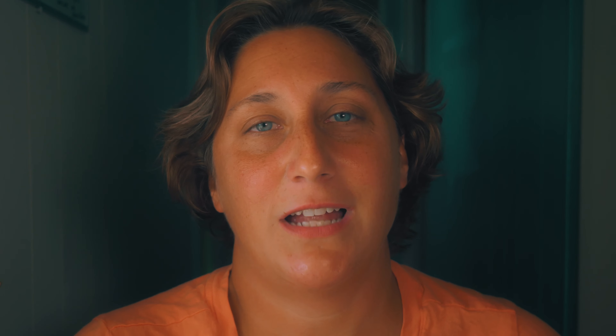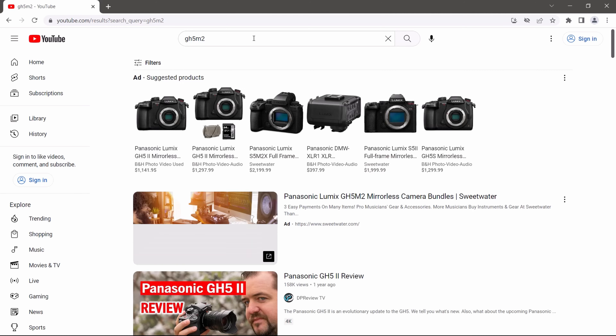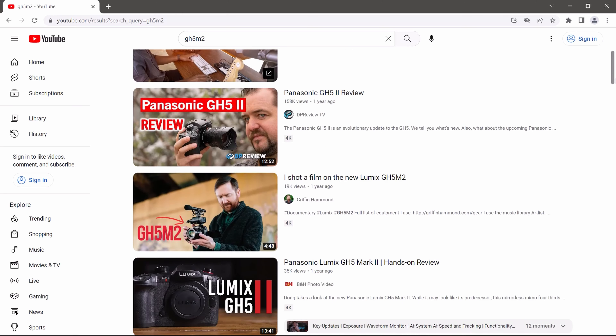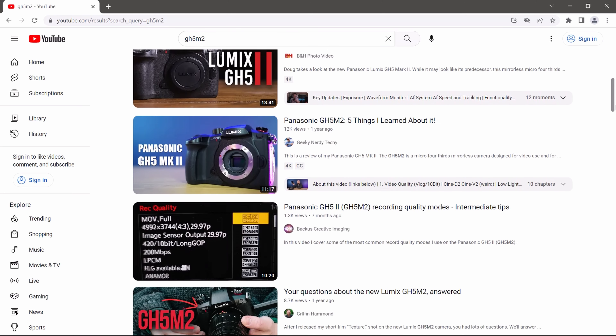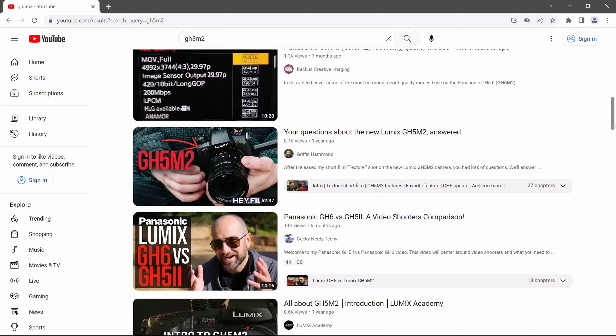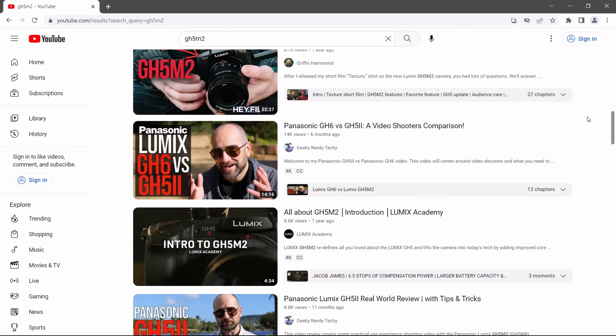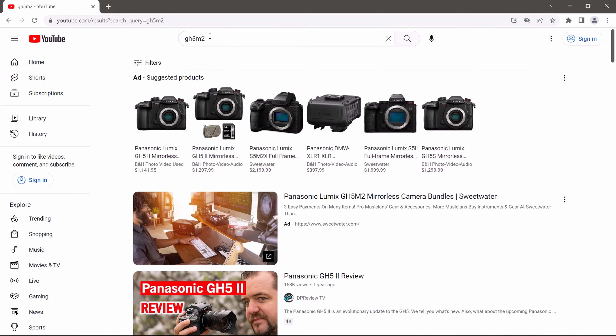Bonus tips — I got two. Tip number one: practice a skill when you learn it on YouTube. It's awesome to consume tons of content all day, and that's a great way to learn. But take things you actually want to learn, put them in your watch later folder, then sit down when you get a moment and follow along with whoever you're watching — actually try to do these things yourself. Muscle memory and hands-on learning are super important. It helps you remember a lot more than if you just read it or watch someone else do it.